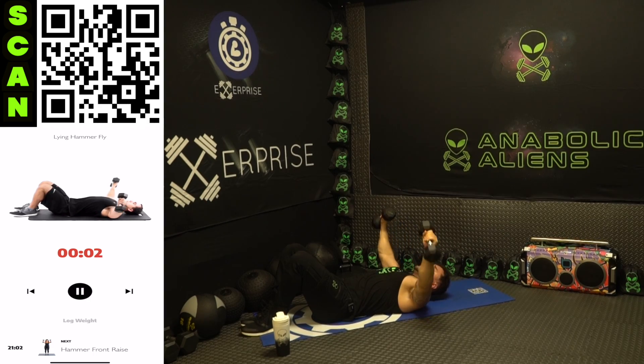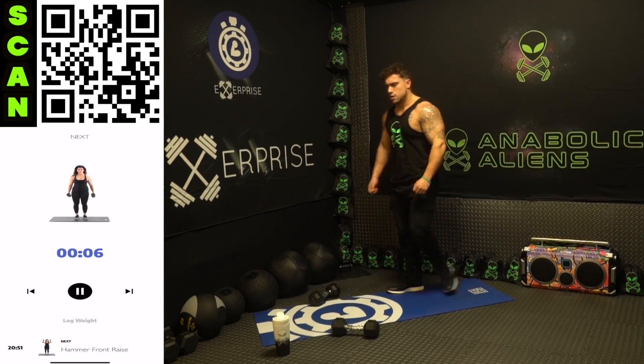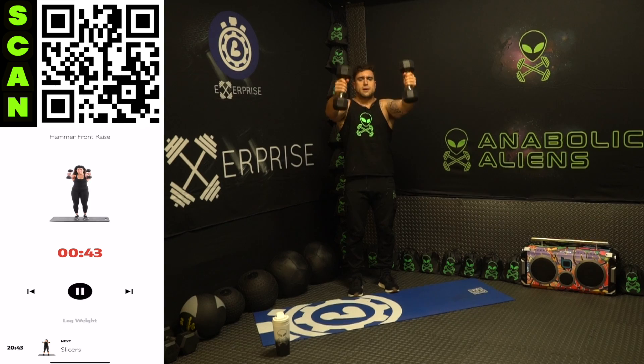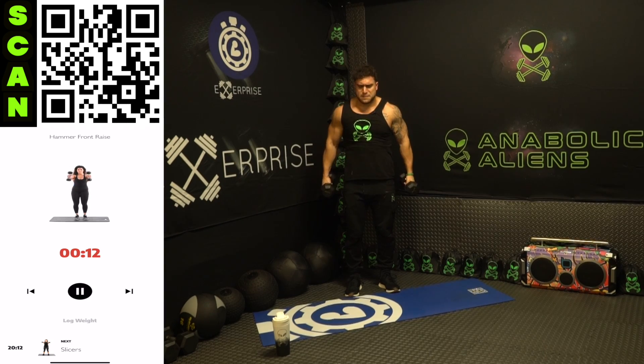We're standing up now, going to the hammer front raise. Both dumbbells at the same time — we're not alternating here. Maintain that hammer grip — palms facing each other the whole time. You can always get better, get to your next level.